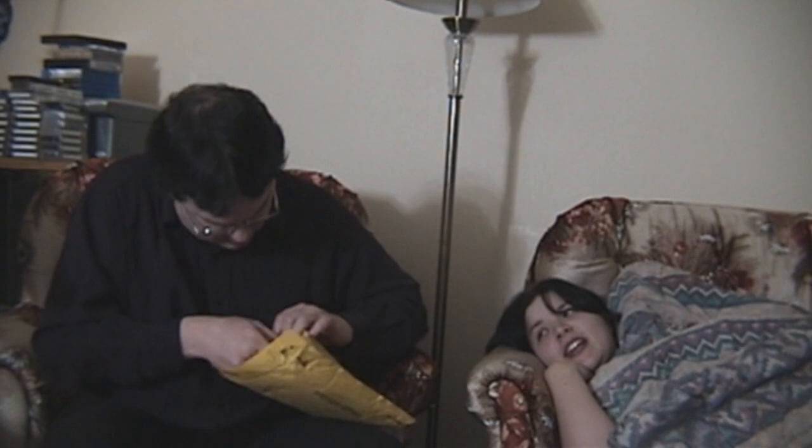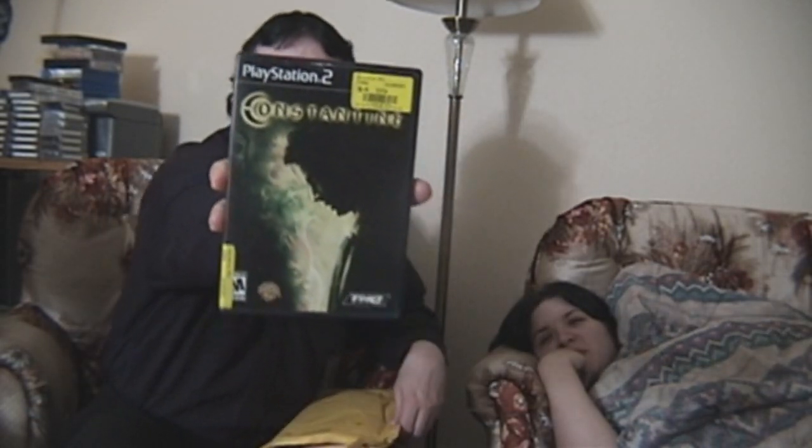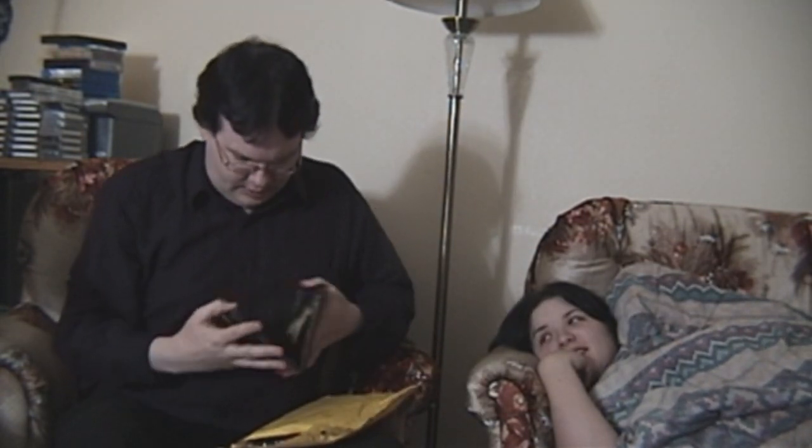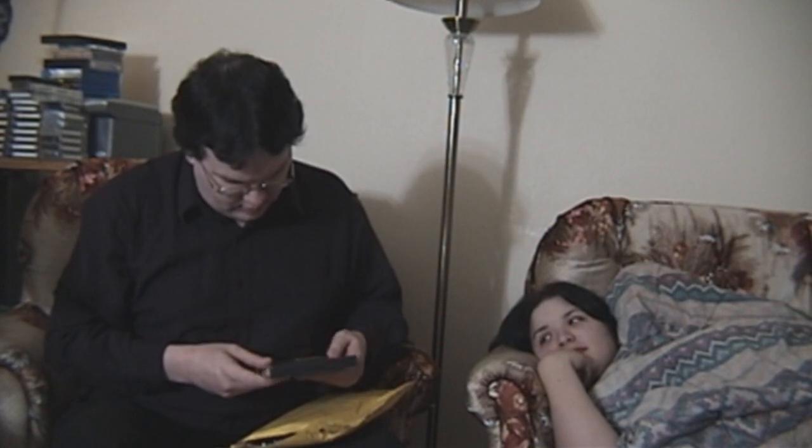Oh, there's a whole bunch of stuff! We got a DVD of something — oh, it's a video game. Sweet! Constantine for the PS2. I think she was telling me about this one. Definitely going to enjoy that.